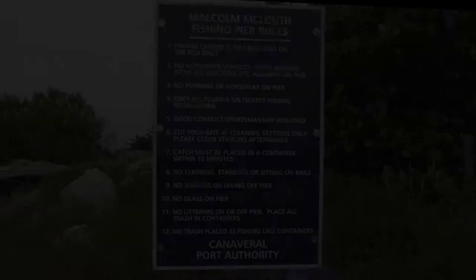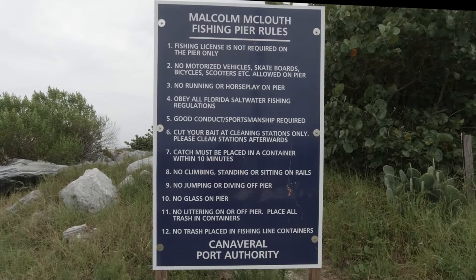If you keep walking down that street, you're going to get in here. This is the entrance of the Jetty. As you can see, every place has rules. Please follow the rules and you can have a great, great day.